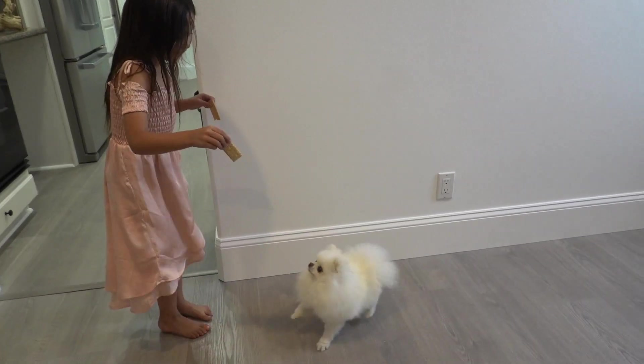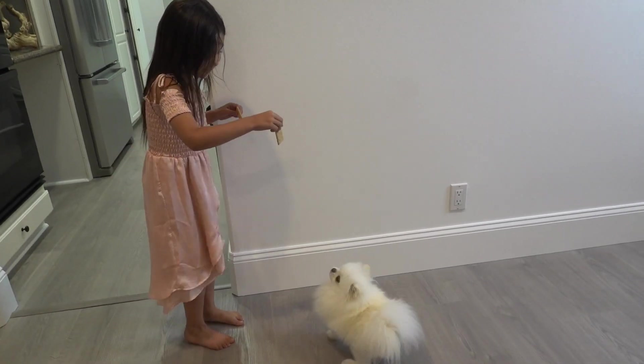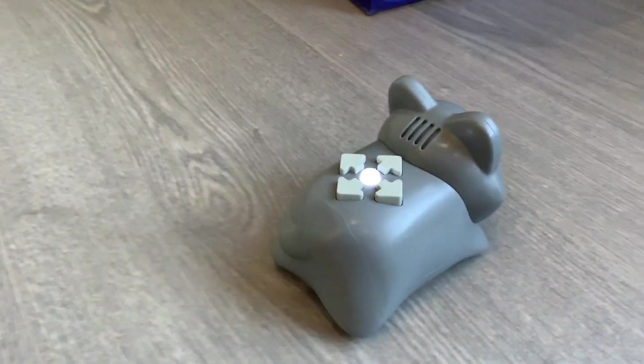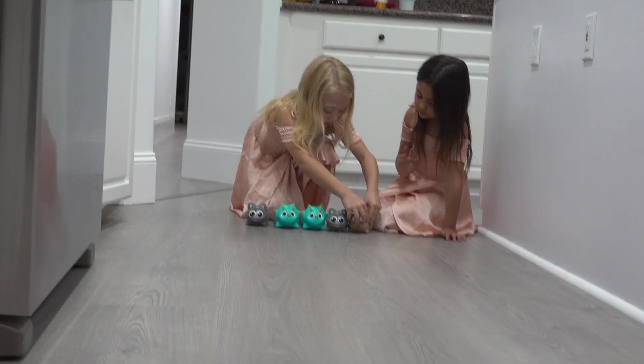Let's go get our little baby car. Hey girls, do you want to code the critters to race?